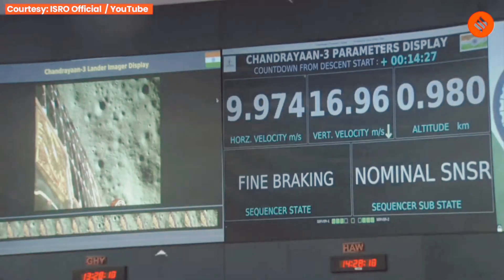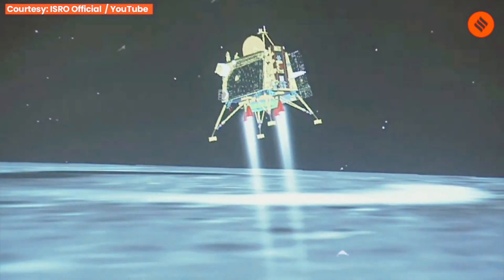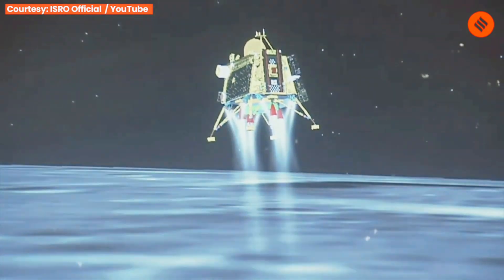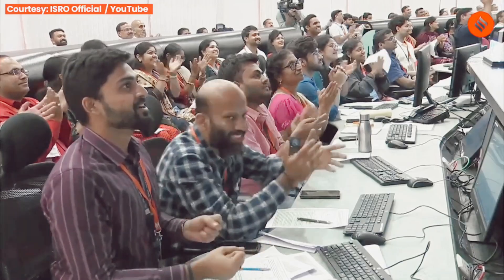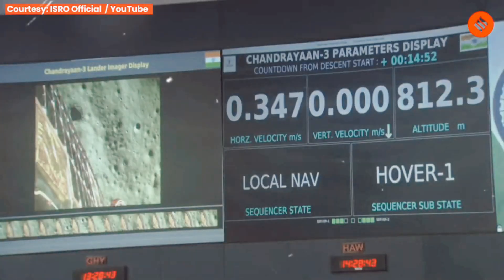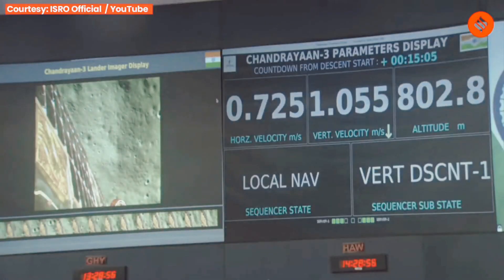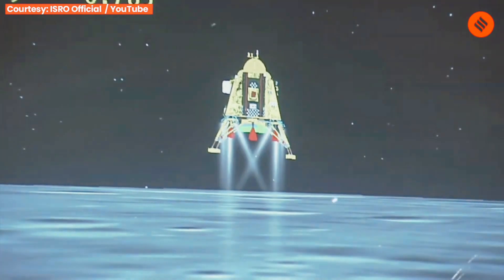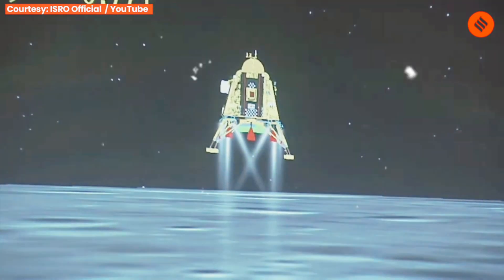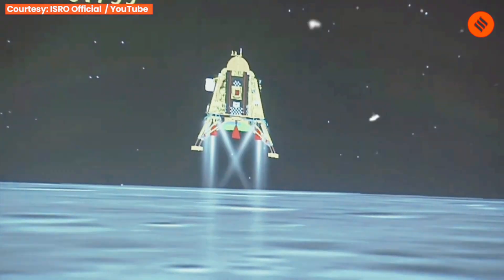We are nearing the final phase of the power descent, which is going to be the vertical descent phase, also called the local navigation phase. A lot of applause indicates that till now the performance has been nominal. We are now in vertical descent phase 1, with the altitude being brought down from 800 meters as we approach the lunar surface.